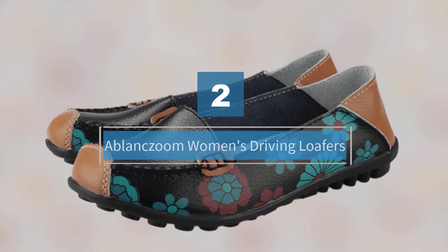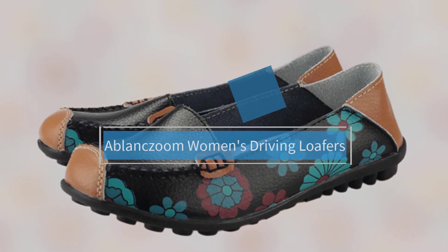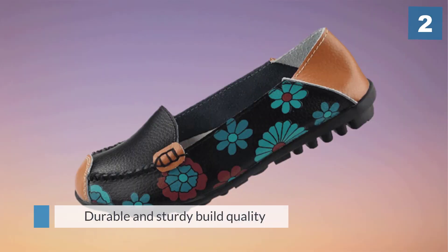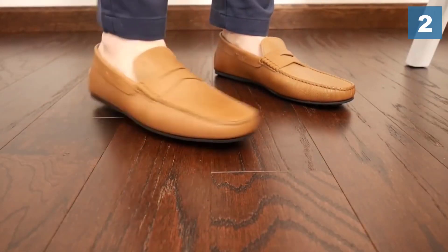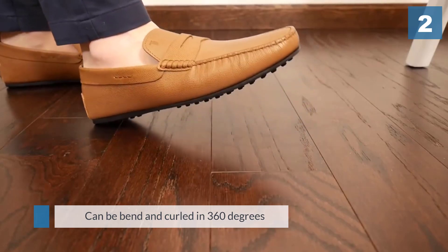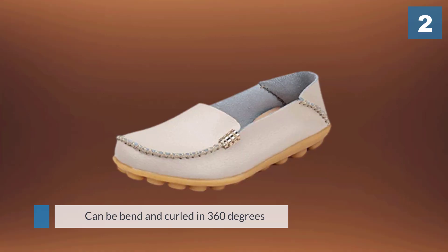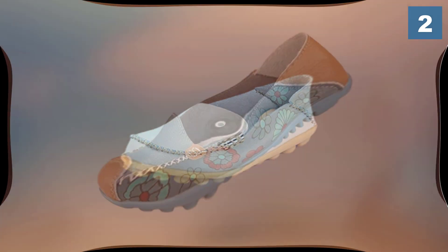Number two: A Blanc Zoom Women's Driving Loafers. What caught our attention with this pair of driving shoes is the cute floral design for the ultra chic female. These shoes are available in a wide range of colors and they'll certainly go with any outfit. But aesthetics aside, these shoes will make your driving comfortable.